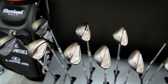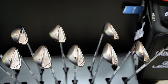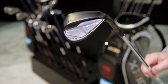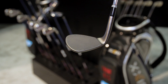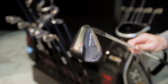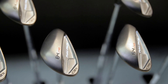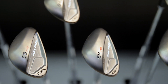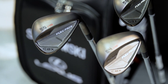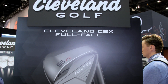Cleveland has also announced the new Cleveland CBX Full Face Wedge. It's an extension of our CBX family — it's about bringing a bit of forgiveness to the short game while still maintaining a lot of versatility. The CBX Full Face has full face grooves all the way across the face as well as a slightly higher toe profile, so you're going to be able to slam it open and hit a killer flop shot, but with all the forgiveness of our CBX line.